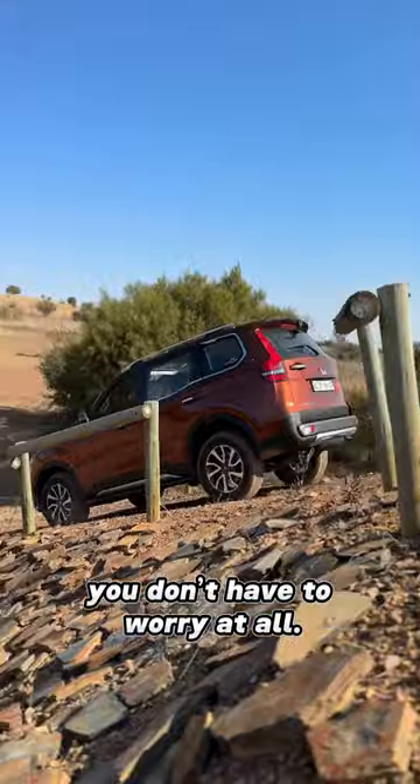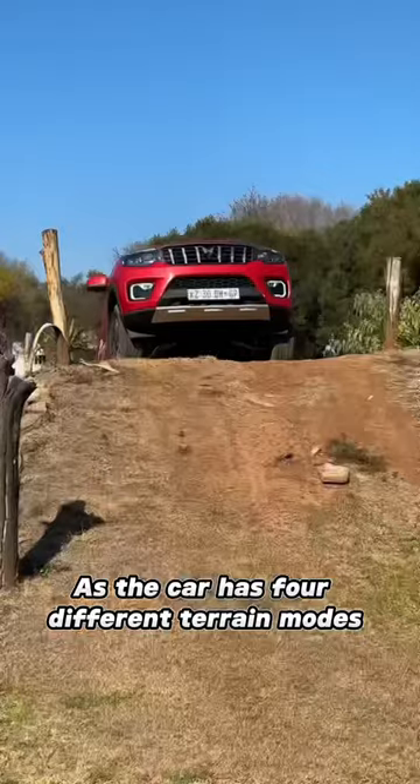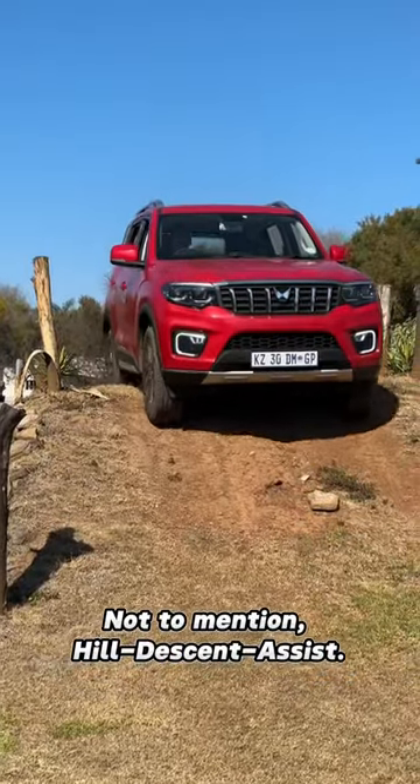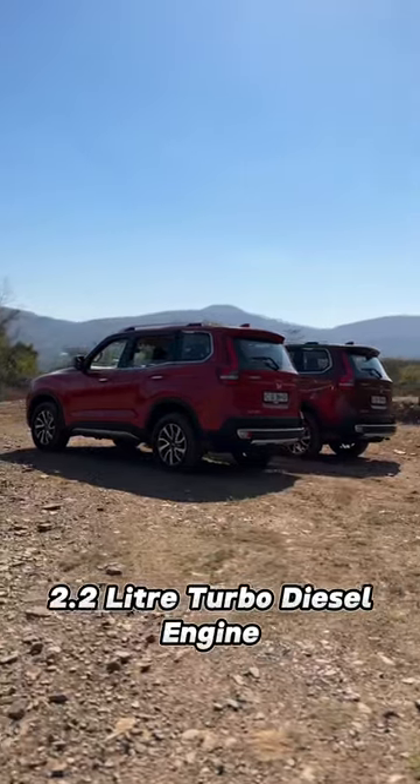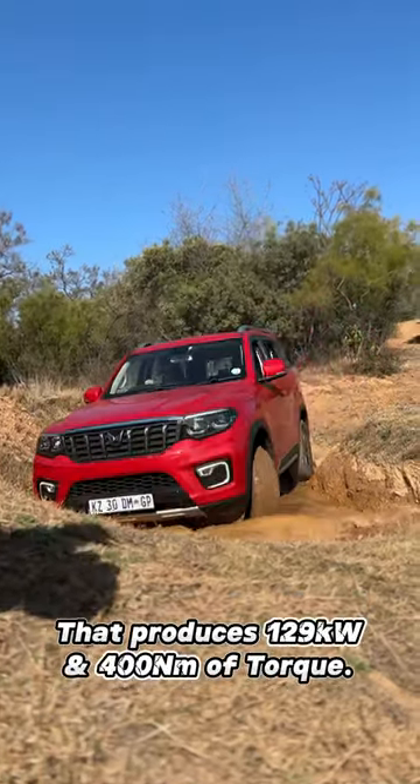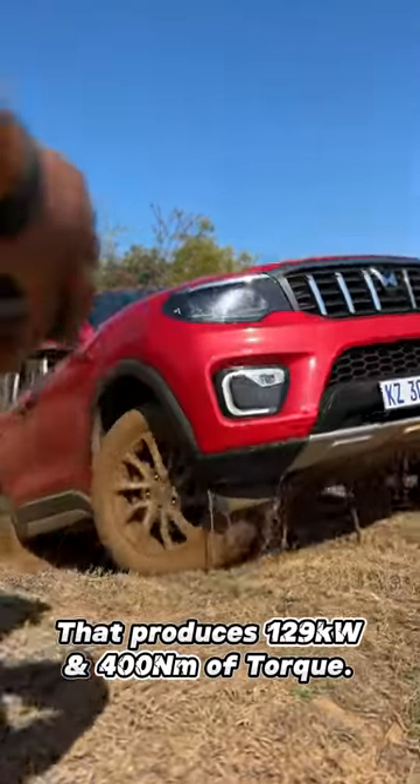Now, if you're going off-road, you don't have to worry at all, as the car has four different terrain modes, as well as low range and hill descent assist. The Scorpio N is powered by a 2.2-litre turbo diesel engine that produces 129kW and 400Nm of torque.